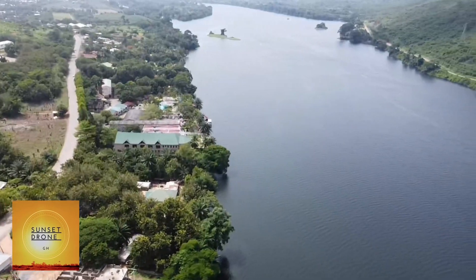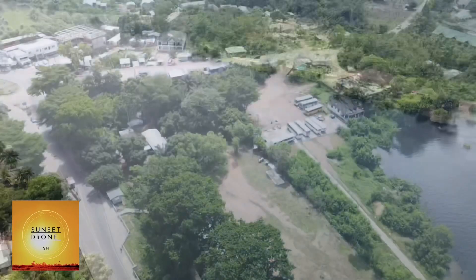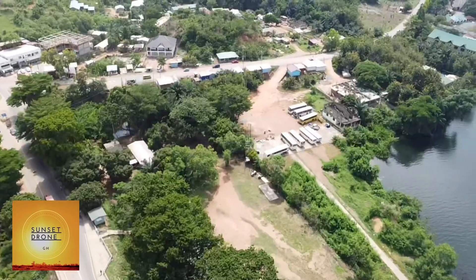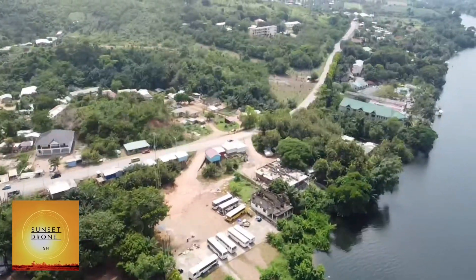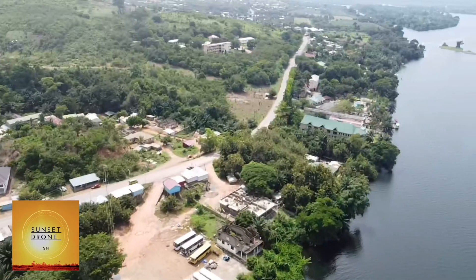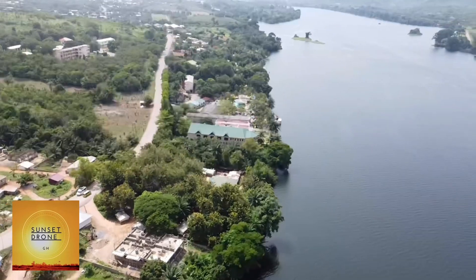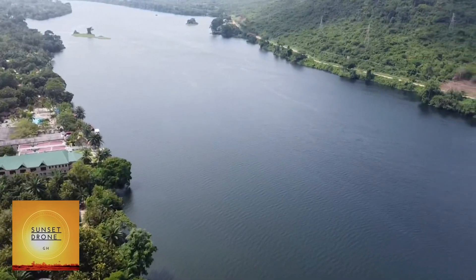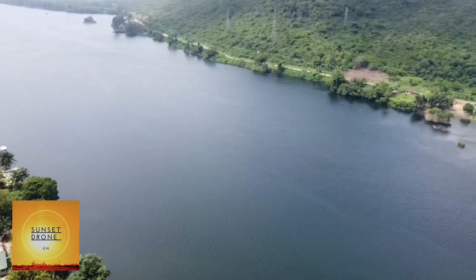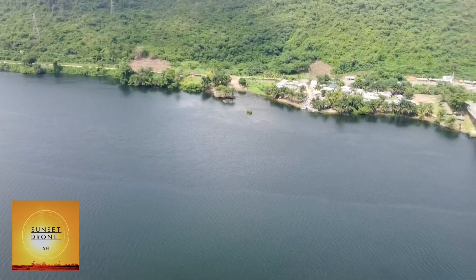The Adomi Bridge, originally the Volta Bridge, is a latticed steel arc suspension bridge crossing the Volta River at Atimpoku in Ghana, West Africa. It is the first permanent bridge to span the Volta River, which drains south into the Gulf of Guinea, and is Ghana's longest suspension bridge.